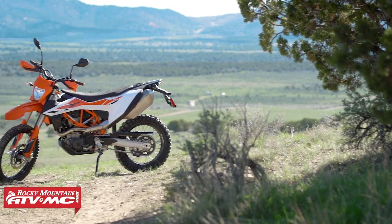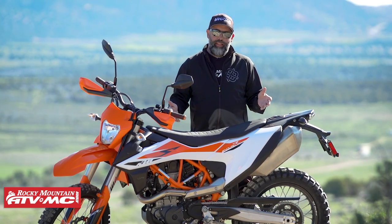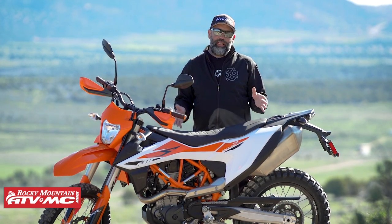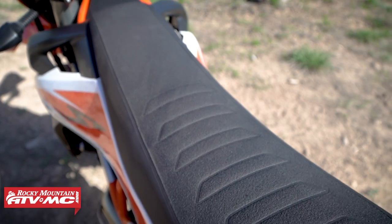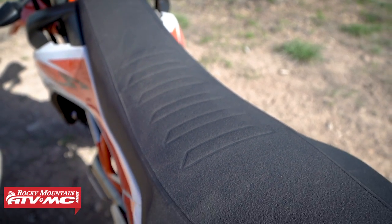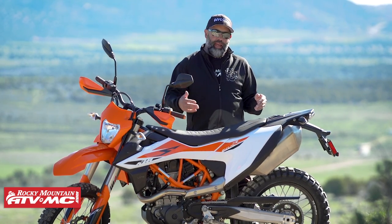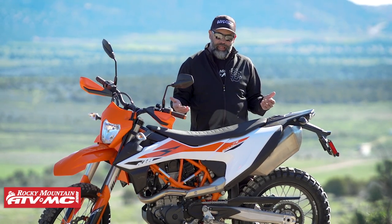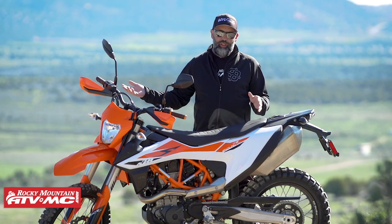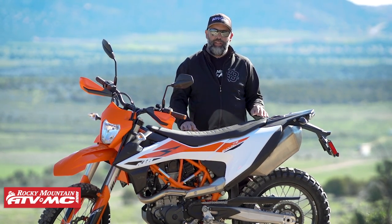Let's talk about this seat. It seems to be severely lacking in foam. The seat height comes in at 910 millimeters — that's 35.8 inches — the same as last year's specs. We had heard it was going to be a lower seat height, but we're not seeing it in the specs.